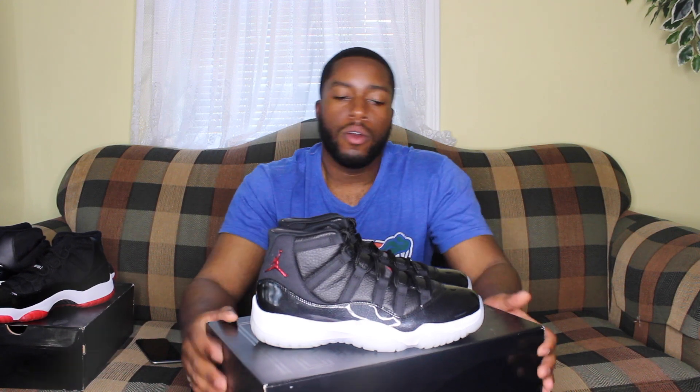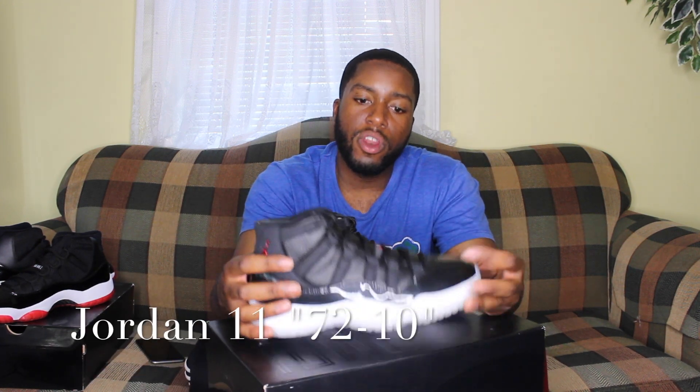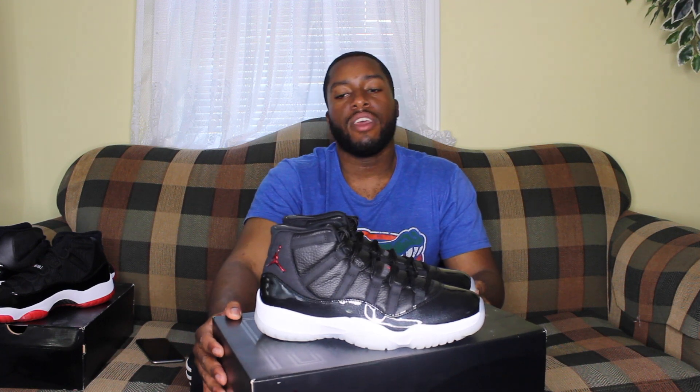Clean Kicks 973, and it's money making. What we have today is the Jordan 11 72-10. It's a shoe that released for the 2015 holiday season, and of course people went crazy for it.